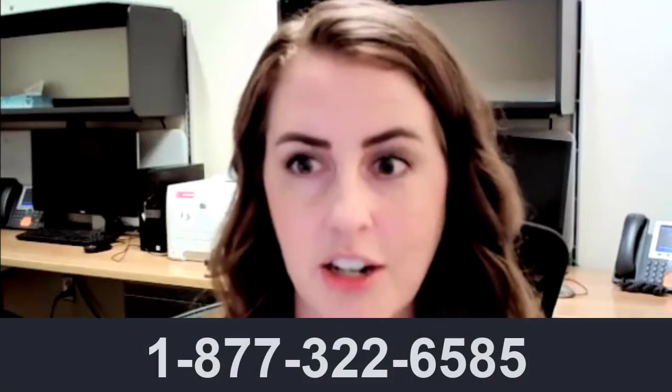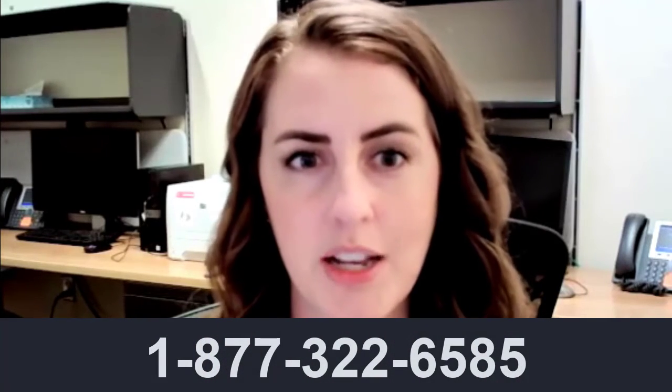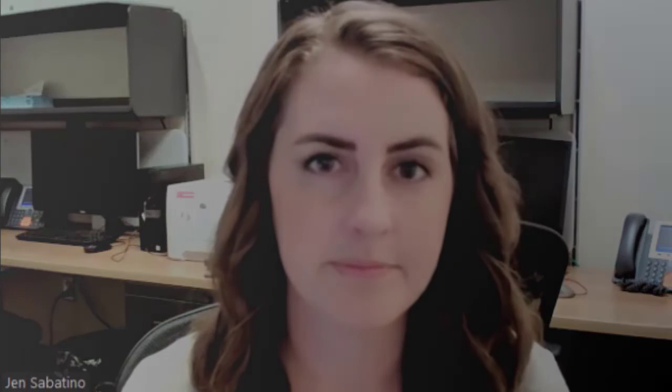If you don't have a doctor or a nurse practitioner, you can call the Combat COVID Monoclonal Antibodies call center at 877-322-6585 to find out who to talk to about your symptoms and treatment. Thank you very much for joining us today.